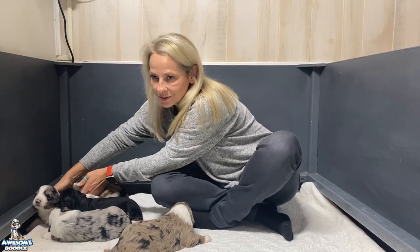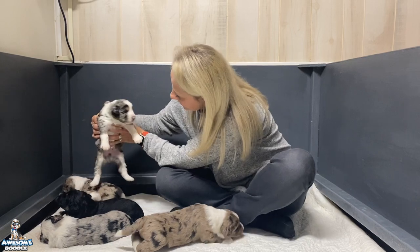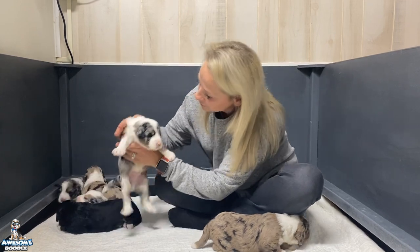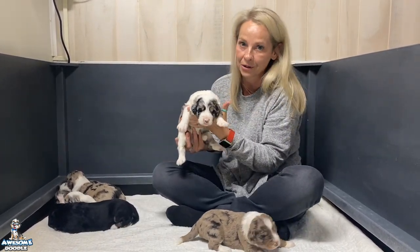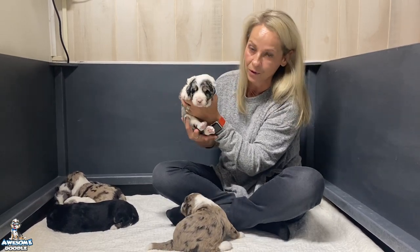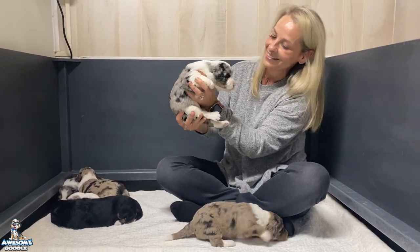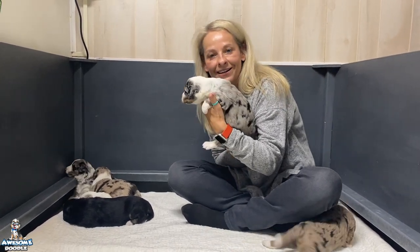Next up is Marshall — Marshall was second. Here's Marshall, our blue Merle. They all three could be twins, but here's Marshall. He is a big boy as well, born second, beautiful blue Merle, and Marshall is going to live with Michael and his family in Texas.